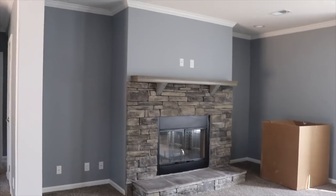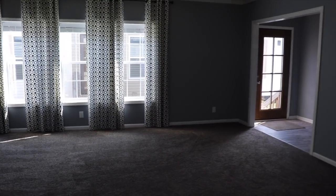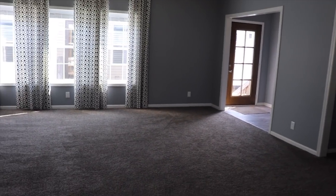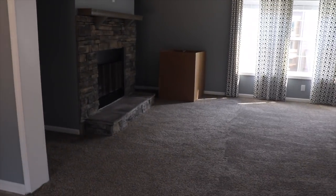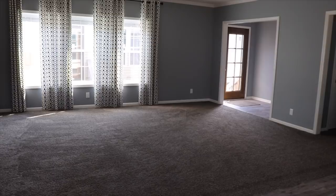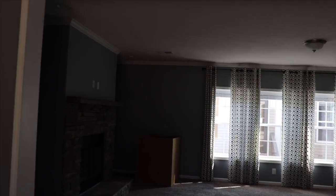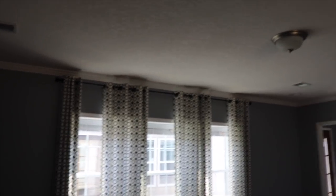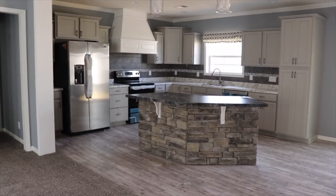Same color as the cabinets in the kitchen — you'll see that in a moment. Huge living room. I hope the camera is doing the size of this living room justice. Recessed lighting, or can lights, in the ceiling. Your vents are in the ceiling.